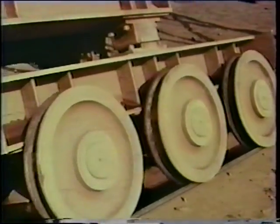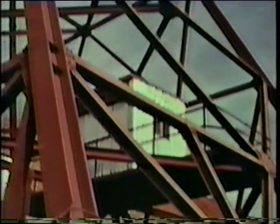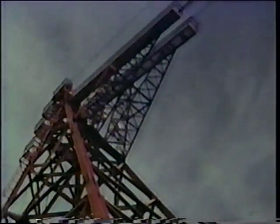A towering high line, moving from side to side on rails, radio-controlled, swung each bucket into position where it was needed.